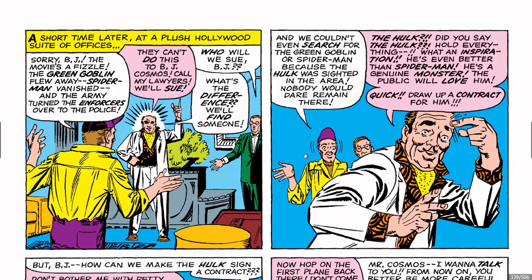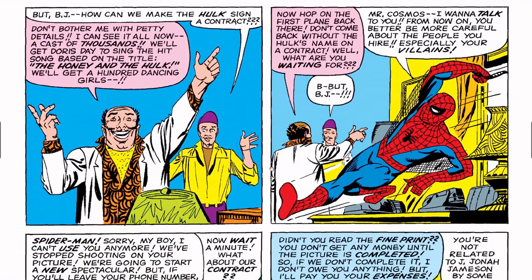A short time later: 'Sorry BJ, the movie's a fizzle — the Green Goblin flew away, Spider-Man vanished, and the army turned the Enforcers over to the police.' Cosmos: 'They can't do this — call my lawyers, we'll sue! What's the difference, we'll find someone.' Nobody will search for the Green Goblin or Spider-Man because the Hulk was in the area. Then BJ has an inspiration: 'The Hulk — he's even better than Spider-Man! He's a genuine monster — the public will love that! Quick, draw a contract for him!'